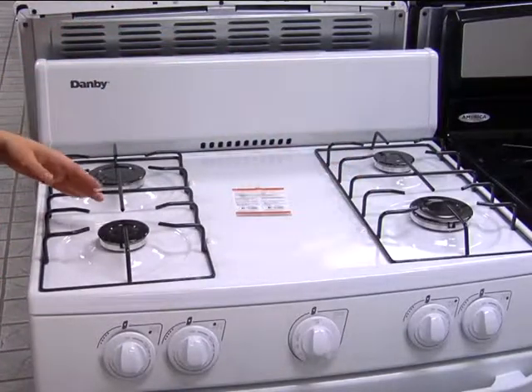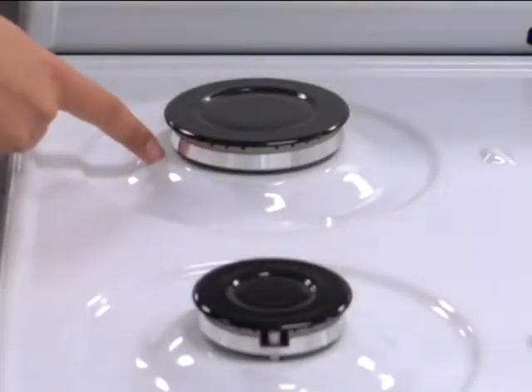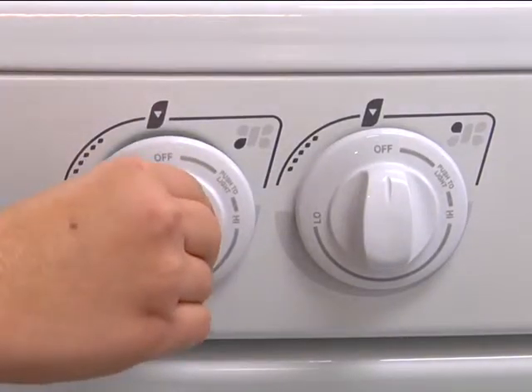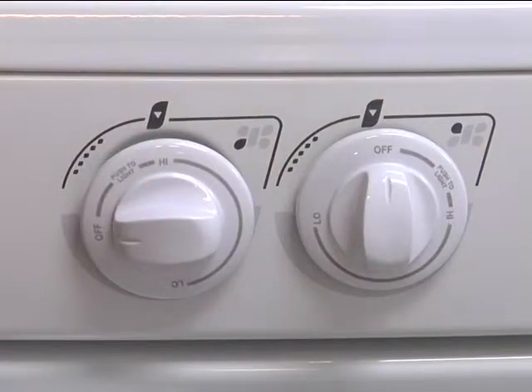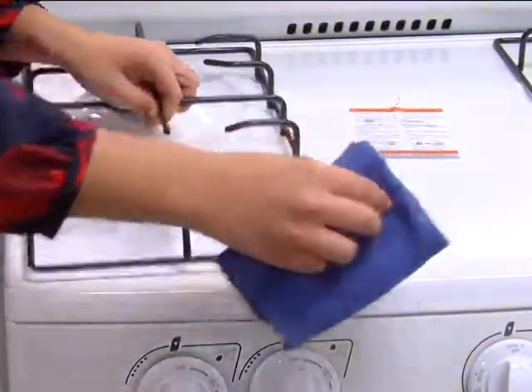It also features sealed burners, so spills are contained and messes won't reach beyond your stovetop. This range also has push and turn safety knobs, so you don't have to worry about accidentally leaving one of the gas burners turned on. And with its white, scratch-resistant porcelain surface,